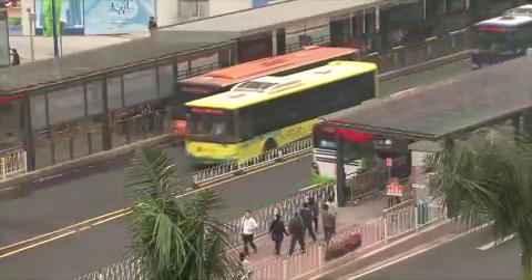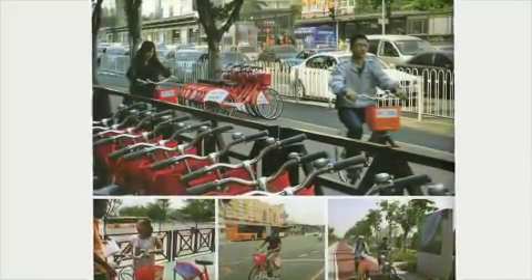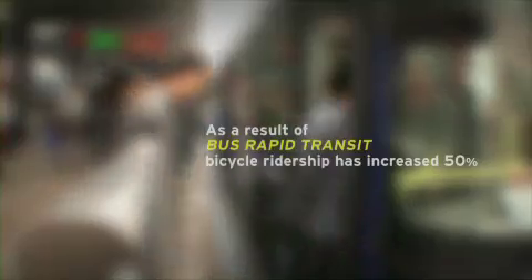Each station along the BRT has a public bike share station as well, and they also have bike parking. So it's a really integrated, multimodal solution — you can switch from bike to bus really easily.